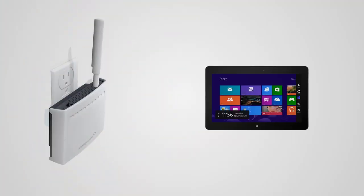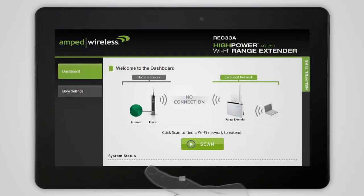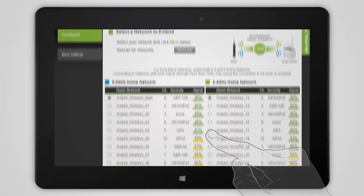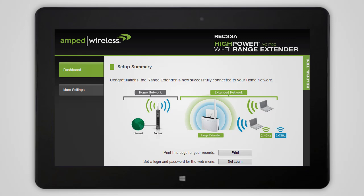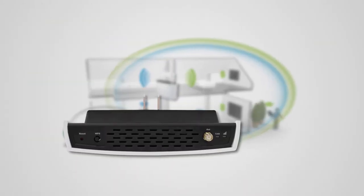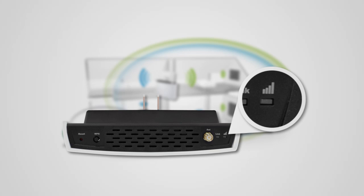Setup of the range extender is easy and can be done wirelessly with your tablet, smartphone, or laptop. Simply scan for your wireless network, select it, and your extended network is up and running. The range extender also features a signal strength LED indicator to assist in placing the extender in your home or office. The LED turns green when it's placed in an optimal location for optimal performance.